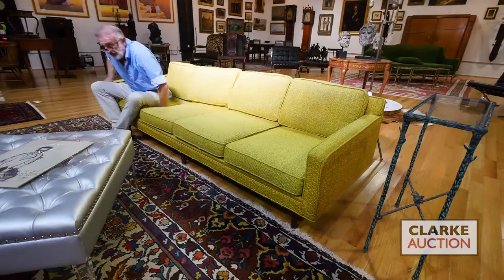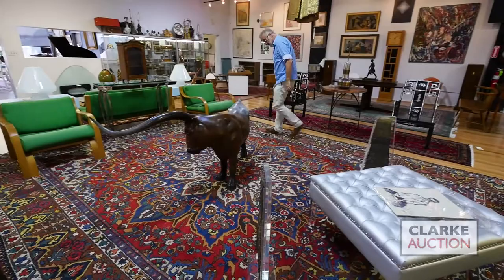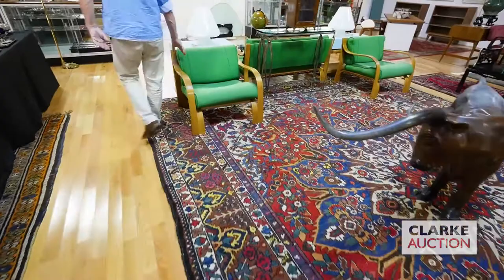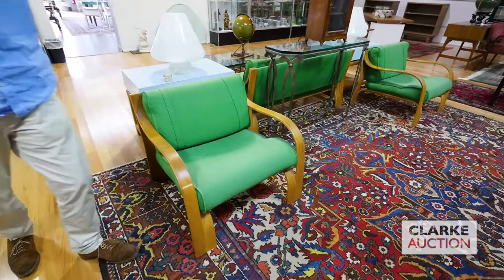Below this we have a big carpet — sort of a Heriz-looking carpet, nice colors, nice pattern, still got a good pile on it. The bull is in our next auction. Then we have this three-piece mid-century set — laminate bent wood, beautiful — we've got a settee and two pieces.